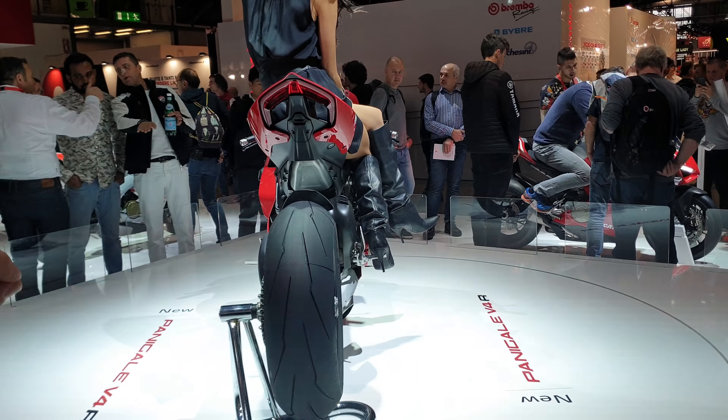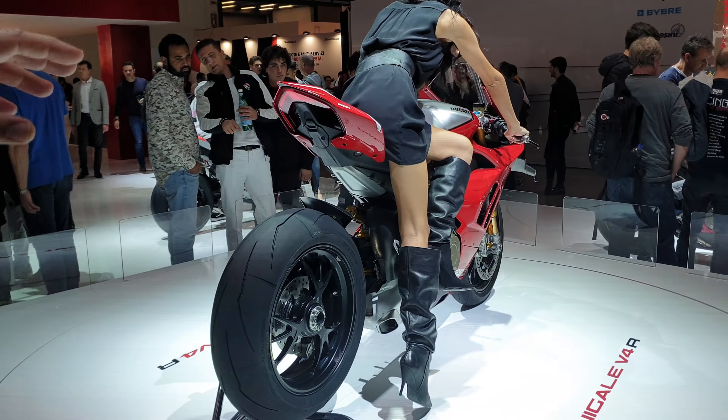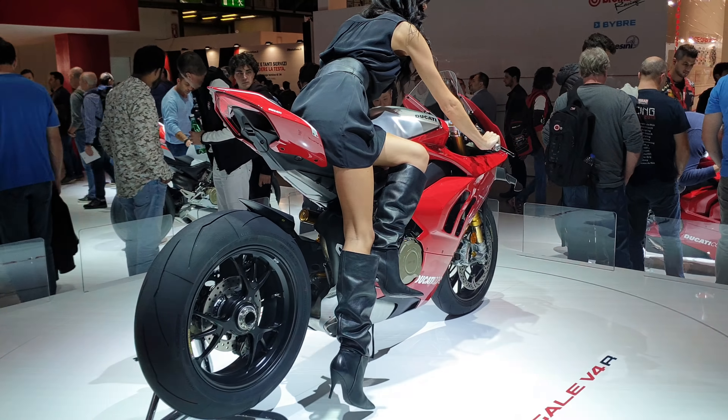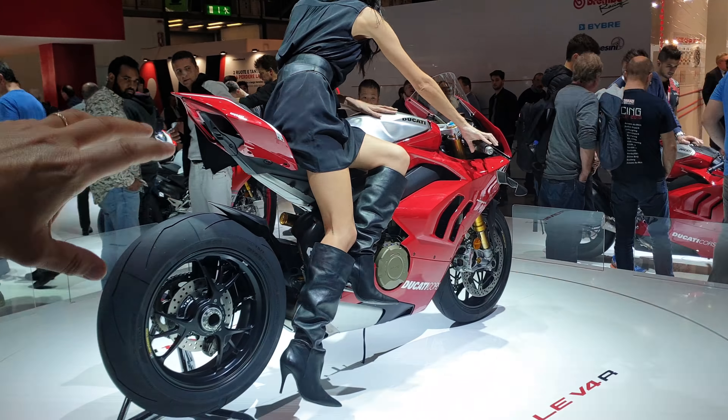We're in the Ducati booth here at EICMA 2018. You guys got new bikes to tell us about? Yes, of course. Let's go. This Ducati booth is huge — look at it, everybody. Let's start from this one.